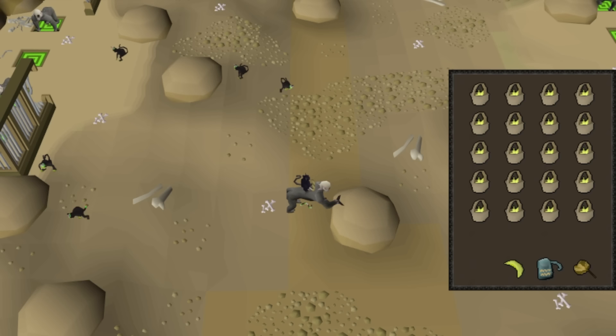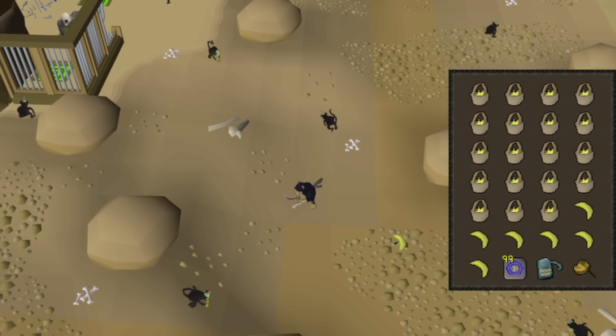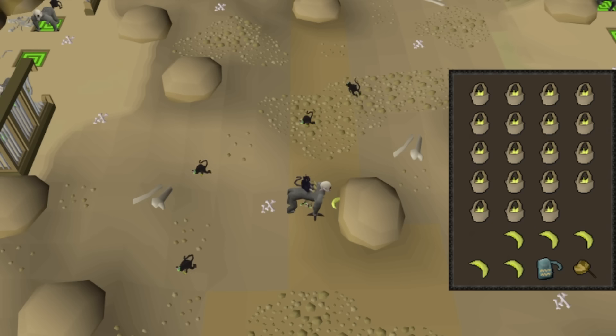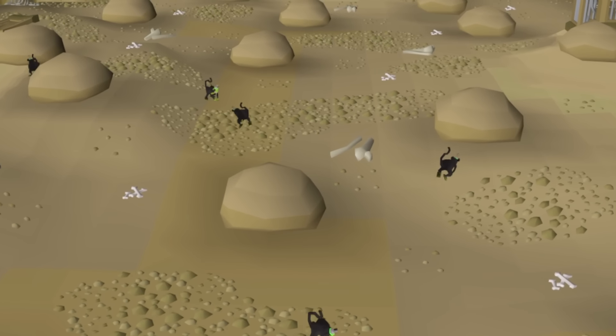To catch the Maniacal Monkeys, you need to bait them with bananas, and you can bring baskets of bananas or use the bones to bananas spell. However, I would highly advise against using bones to bananas — despite it increasing the length of each trip, it's too much extra effort for a method that's meant to be AFK, so I would suggest just bringing baskets of bananas. You should train on a world where there are no other players in the room, and you should also aim to set up traps with the central rocks.